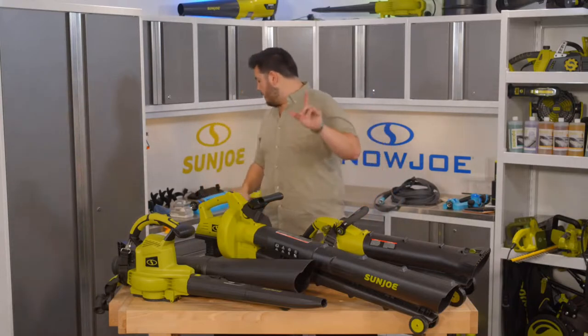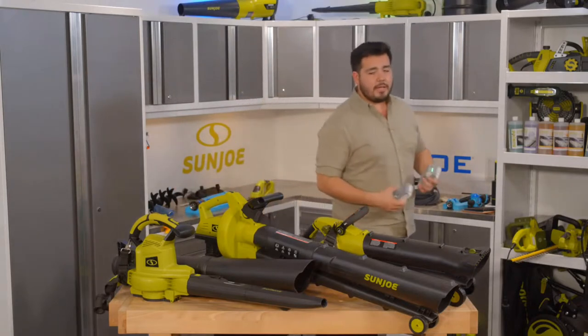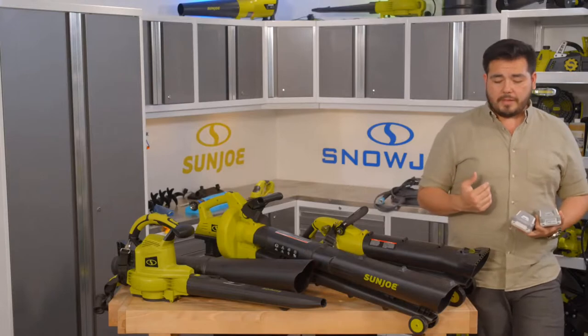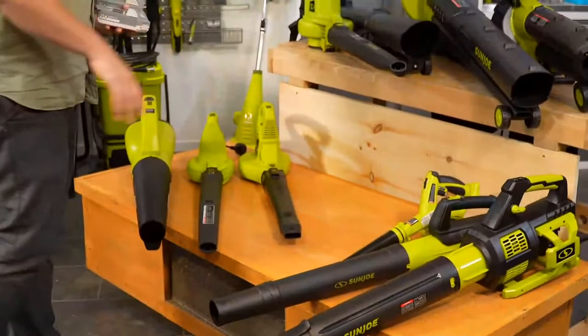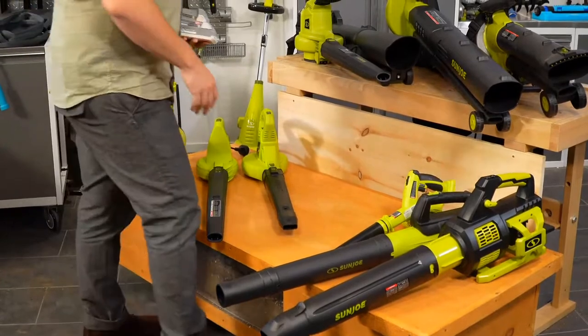Now we're going to dive over to our cordless blowers. I'm going to grab a couple of our 24-volt batteries to help us out, because we've got three different cordless blowers set up here that we're going to talk through in terms of the amount of power they have.